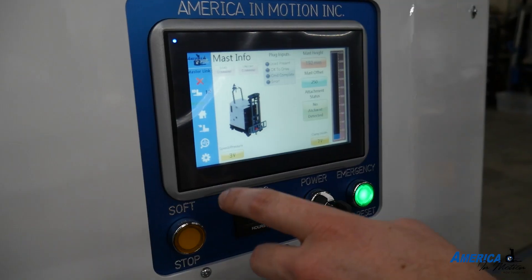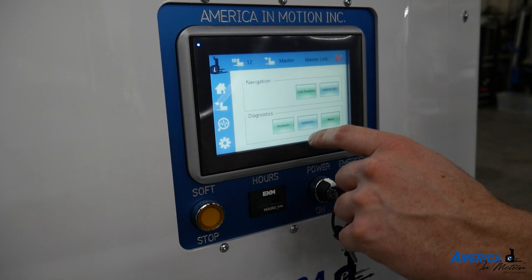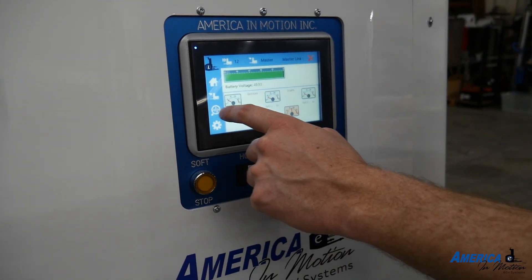Customers receive HMI, software, statistics packages, and diagnostic tools to manage their system.